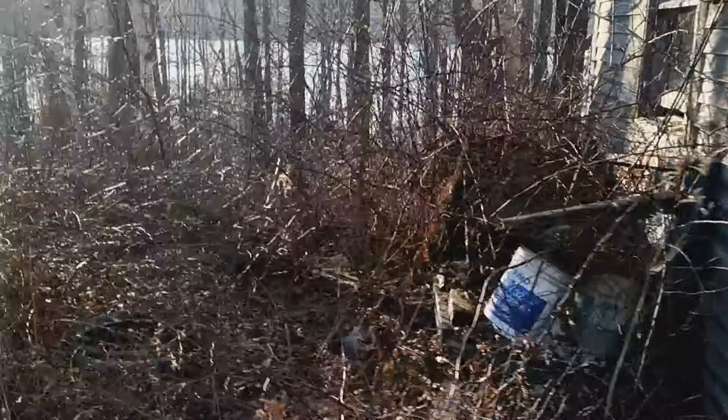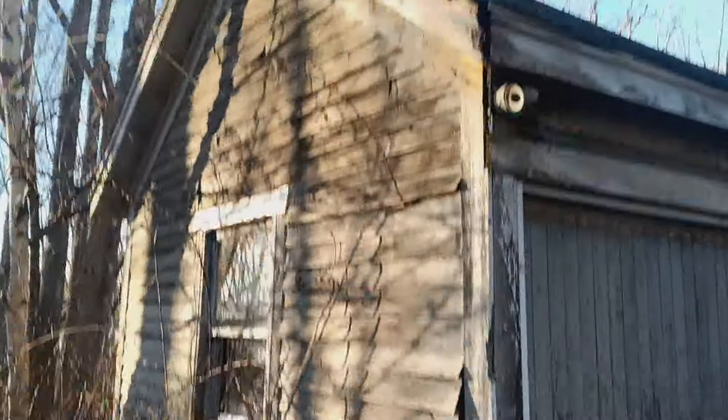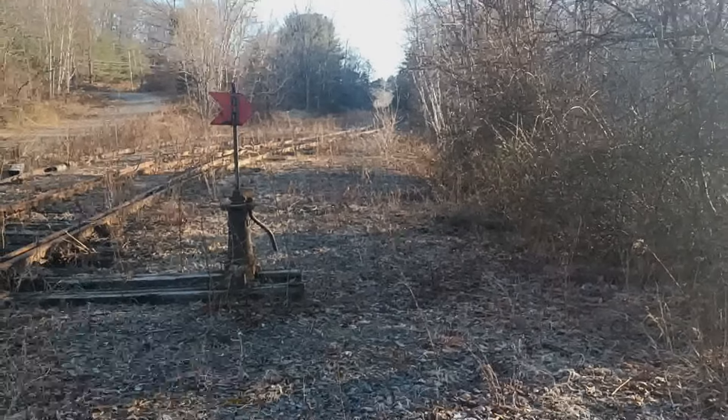Not much to this, just an old railroad building. There's the Penobscot River down there. Old, disused — this hasn't been used in a while.